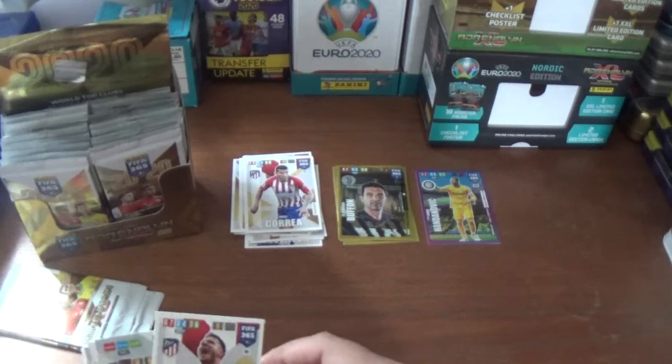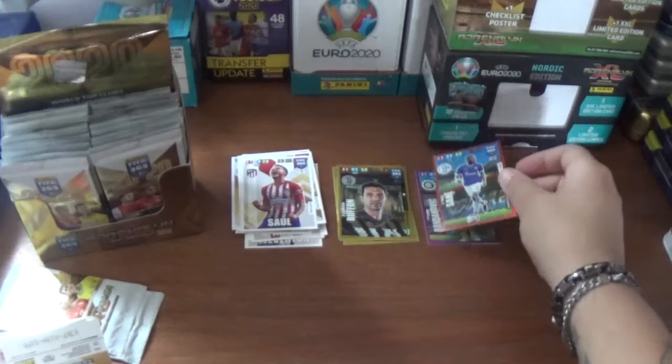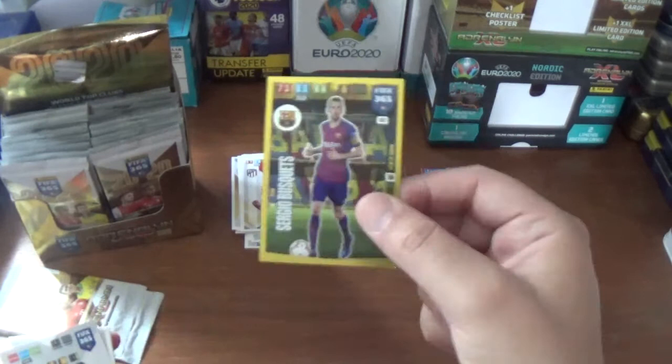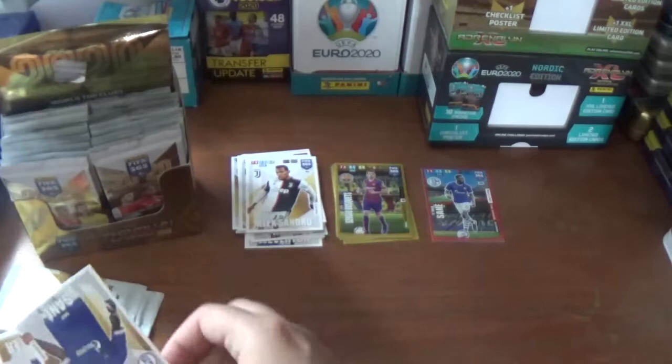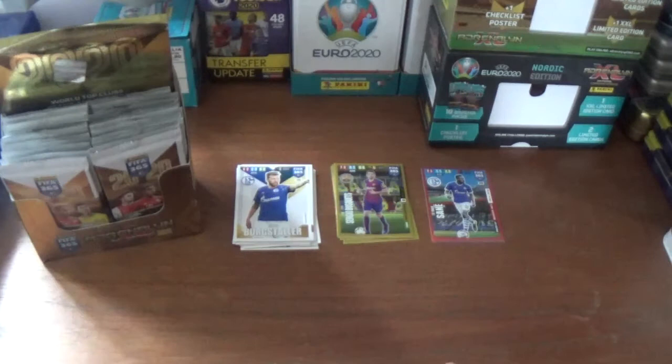Next up we have Saul Niguez of Atletico Madrid, a power-up defensive rock; a fans favourite for Sergio Busquets of Barcelona; and the base: Alexandro of Juventus, Salif Sane of Schalke 04, and his Schalke teammate Guido Bergstahler.